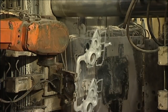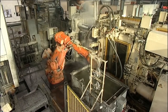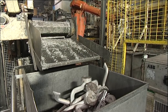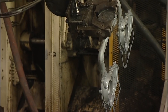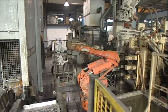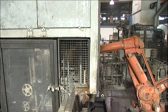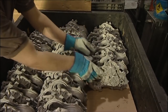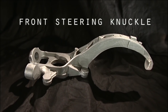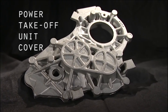Our three squeeze casting cells also have their own integral tower furnace and use recyclable material from the trim press. The process is ideally suited to the manufacturing of high integrity castings with a requirement of thick wall sections and mechanical properties approaching those of a forged component. These include steering and suspension knuckles for high performance vehicles and also covers and housings for power take-off units.